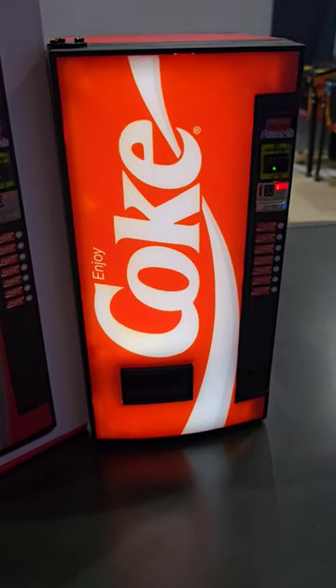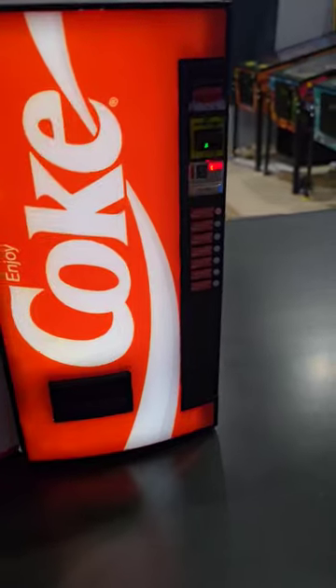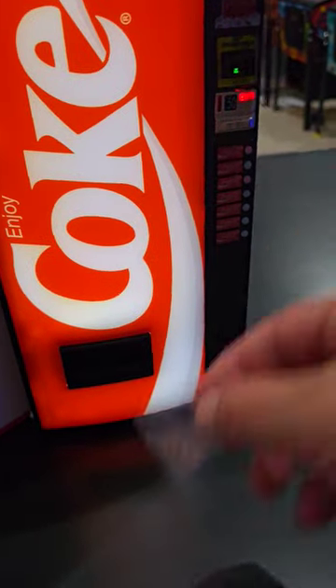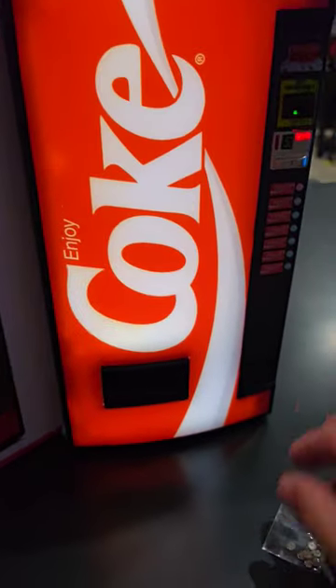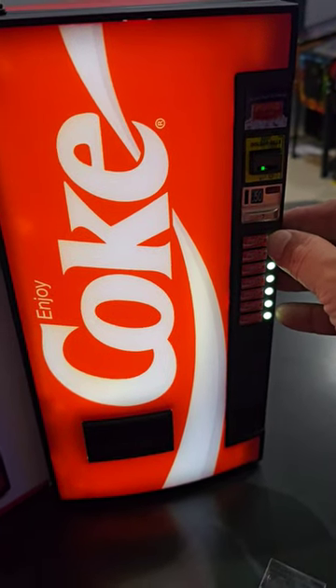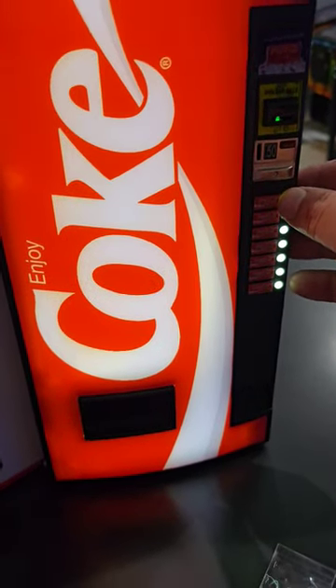It's the New Wave Toys Coke Machine. Just got it. You can insert coins in the little slot right here. When you do it you just press this twice and then you can dispense a Coke.